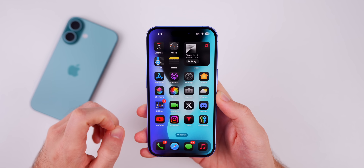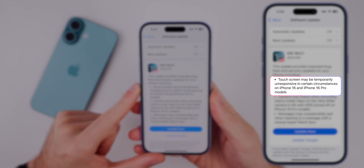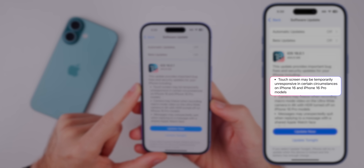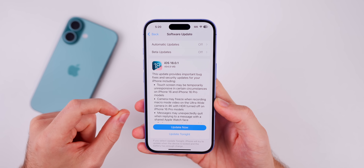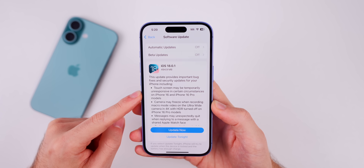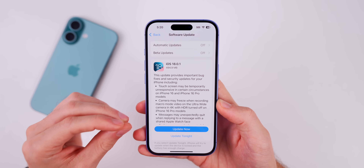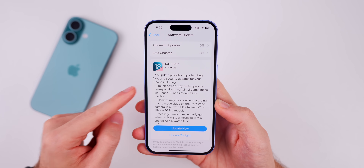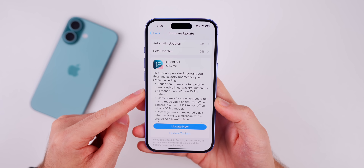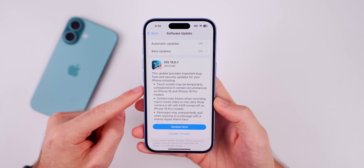The first fix is the touch responsiveness bug. Apple says the touchscreen may be temporarily unresponsive in certain circumstances on iPhone 16 and 16 Pro models. One thing to keep in mind is that this has been happening on all devices, not just the 16 and 16 Pro. Apple called those out maybe because it's been more prevalent there, but many viewers have reported touch responsiveness issues on 18.0 on other iPhones too, so this update should fix it across all devices.